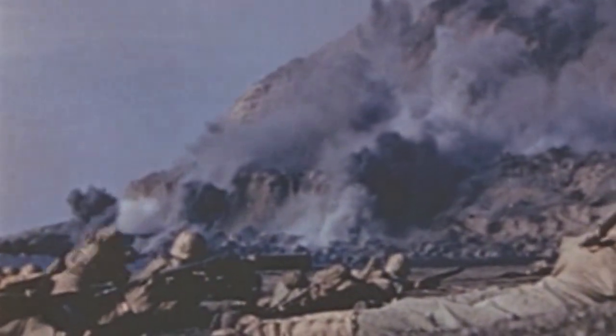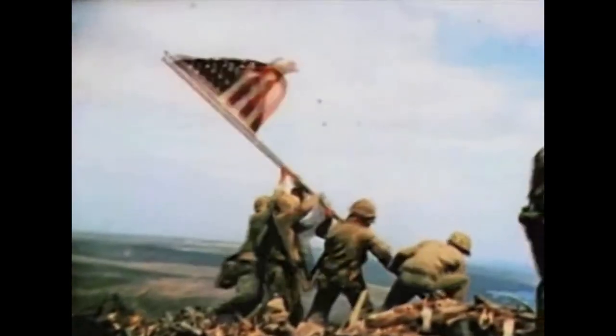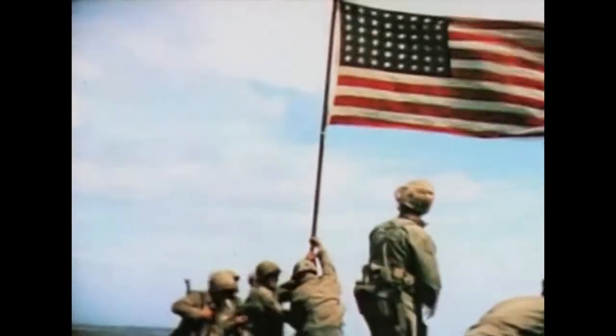What I would point out specifically is the flag raising, which has been one of the most widely reproduced images of World War II, and also the invasion beaches — the black sand — something that you've seen probably all over American media.